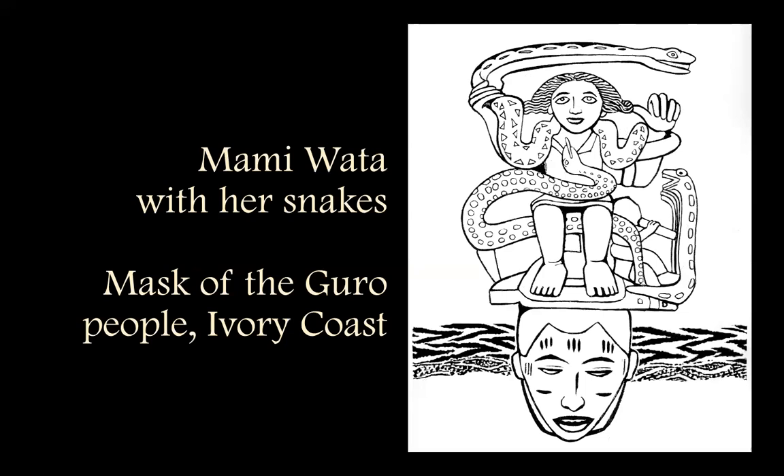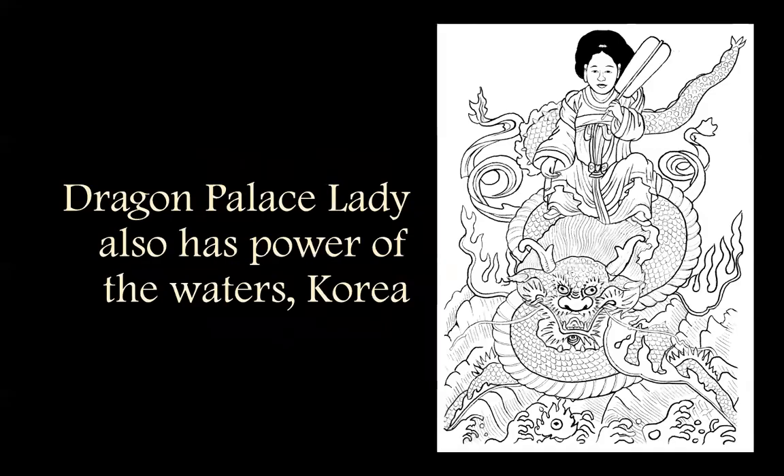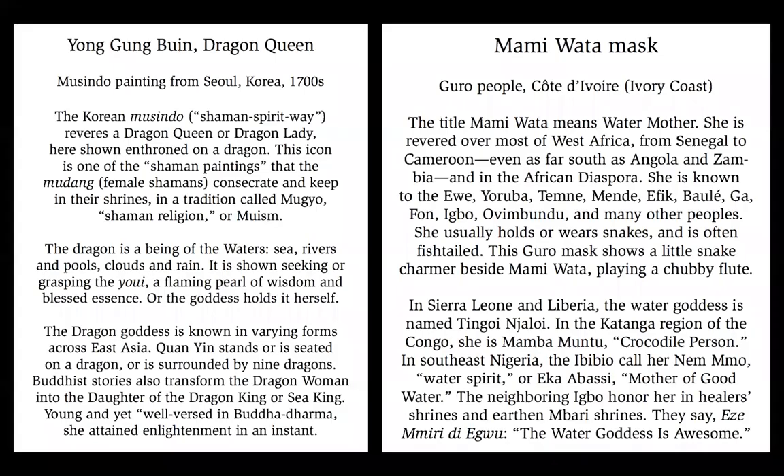Mami Wata with her serpents — this is a whole spectrum out of West Africa, and actually it's gone even broader than that, much of the continent now. And out of Korea, the dragon queen riding on her steed of the waters of the sea.